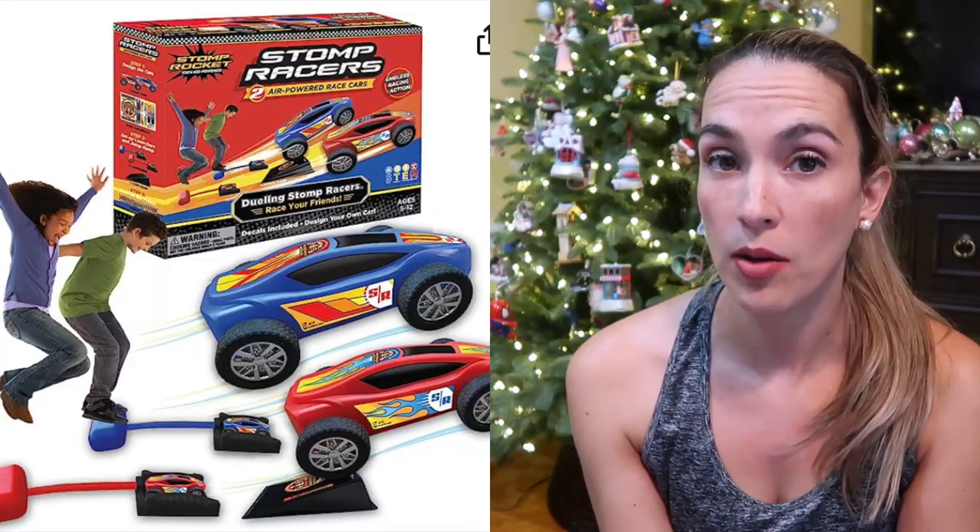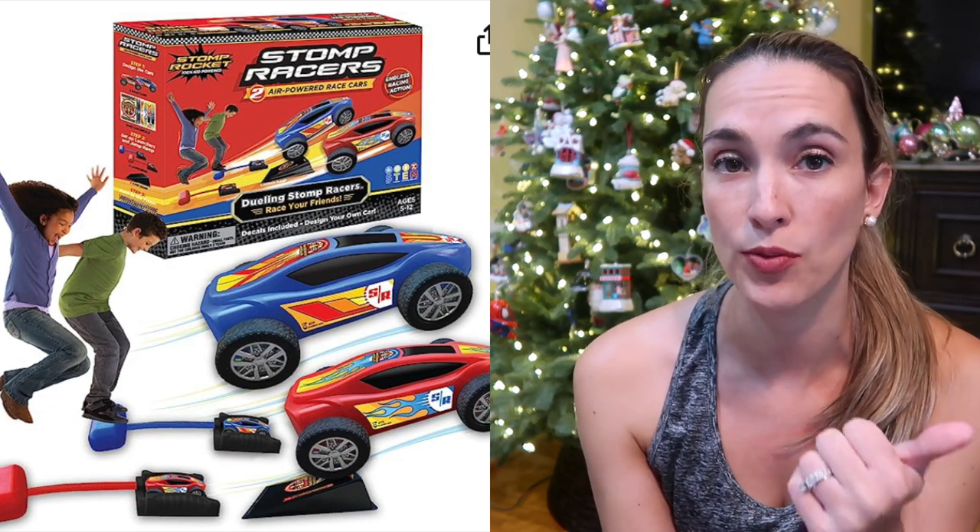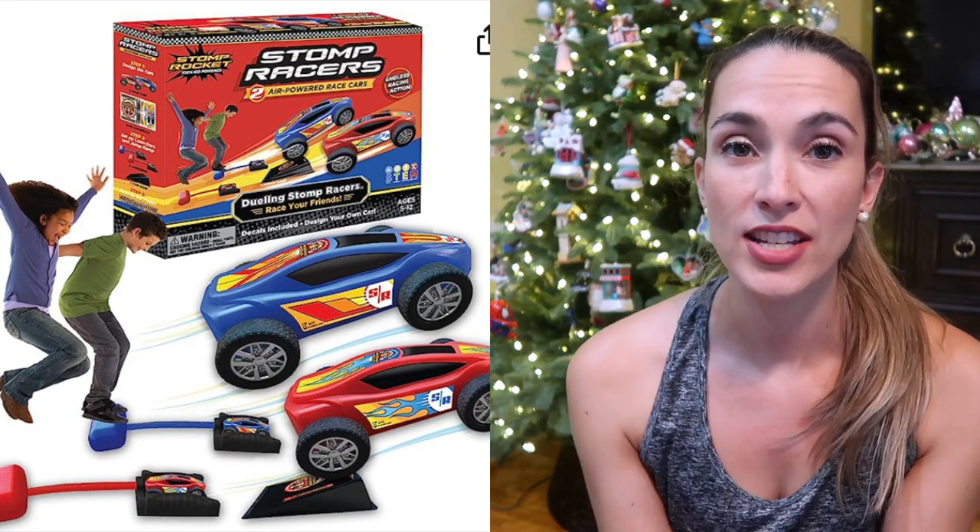Another thing are the Stomp Rockets. This is a set of two — there's a red car and a blue car. This is so fun for this age and another great outdoor toy.